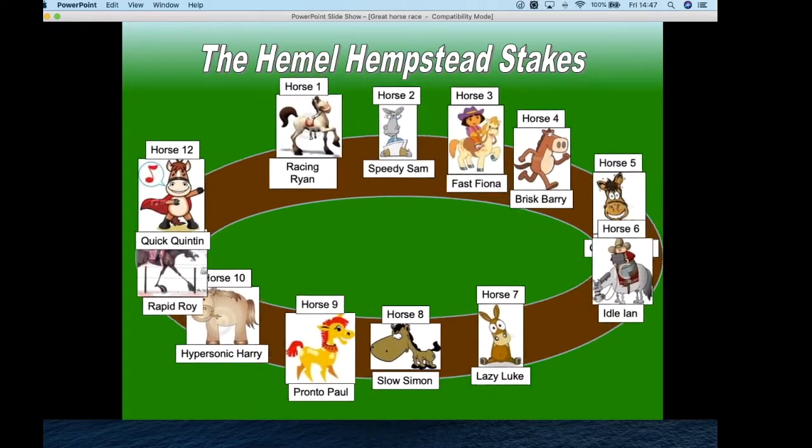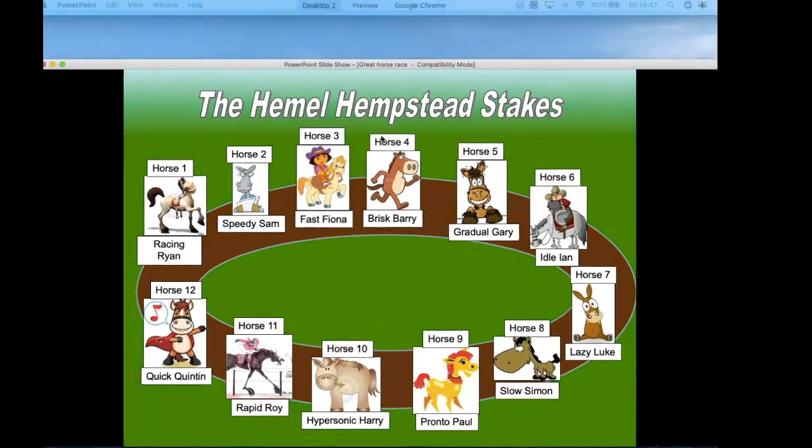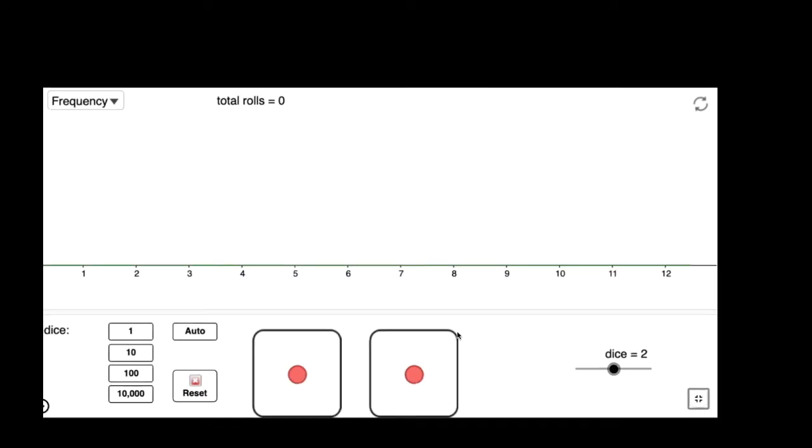All right, so let's go and have a little look at this. We'll do it together. So here we've got two dice and I'm going to say that your number wins when it reaches 25. So let's go — are you ready? Get set. Go.